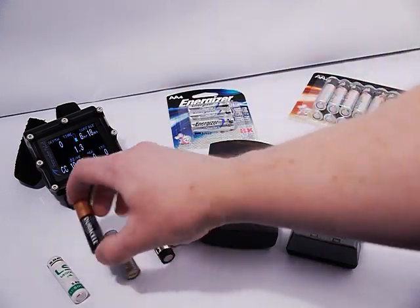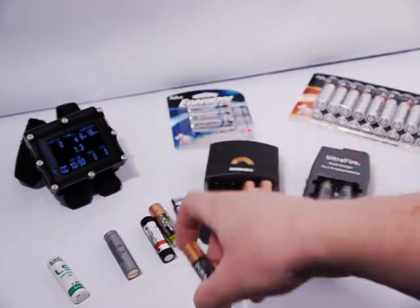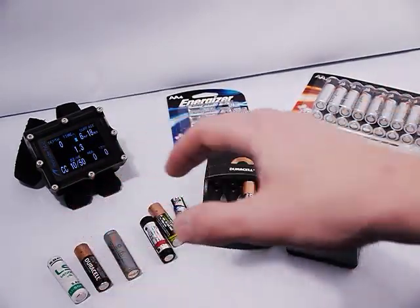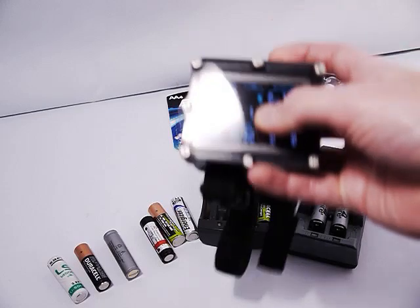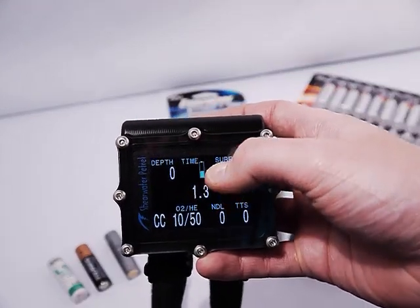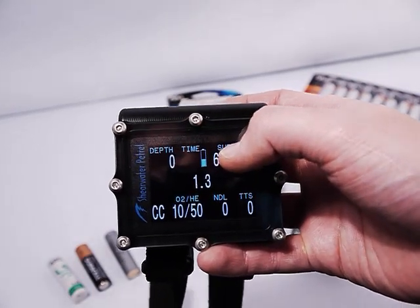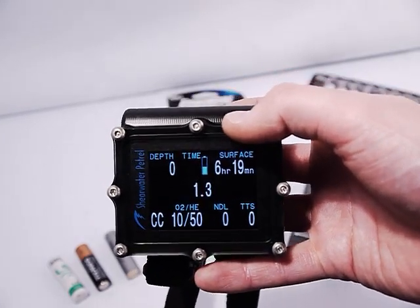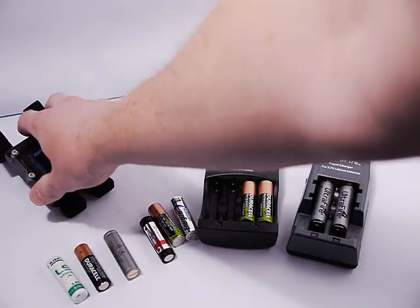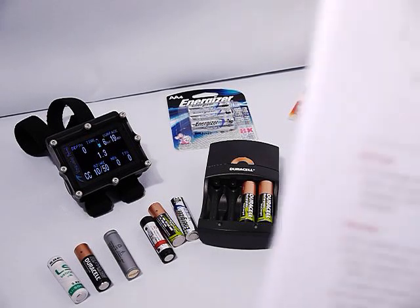The clear winner in terms of price is the alkaline battery, followed by rechargeable types. Another important thing to consider is the fuel gauge, which displays right here on the computer. With the alkaline battery type it is a true fuel gauge — showing maybe about 40% remaining life. That's not available with all battery types, because some batteries have a very flat voltage-to-discharge curve, making it very hard to do a good battery life indicator.